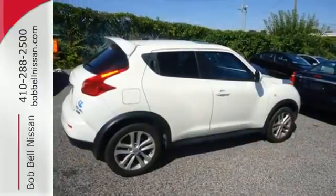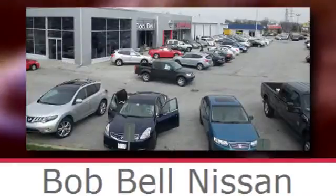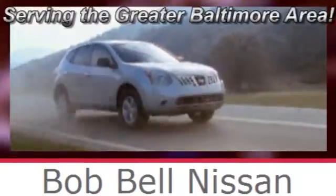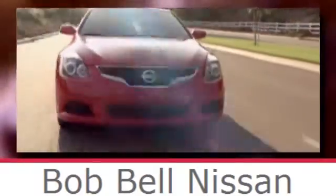Stop in today and see for yourself how well this Juke will accommodate your travels. Bob Bell Nissan Kia, serving the greater Baltimore area for all your automotive needs. Discover our great selection of new Nissans today — here's the one for you.